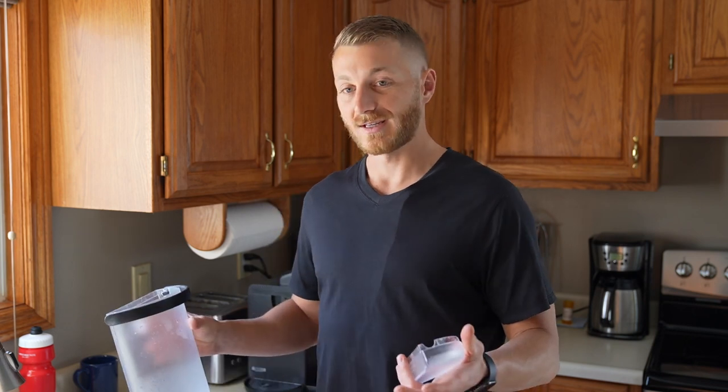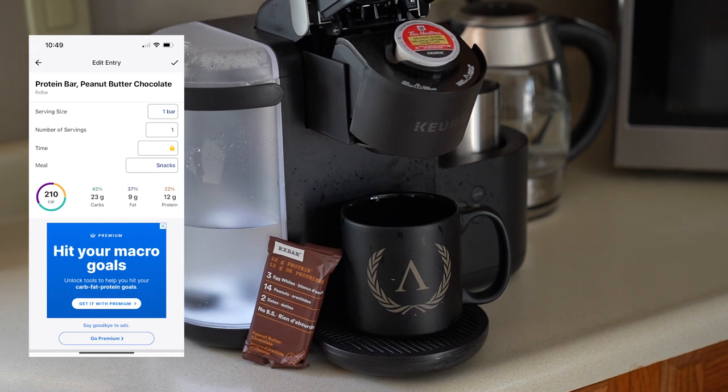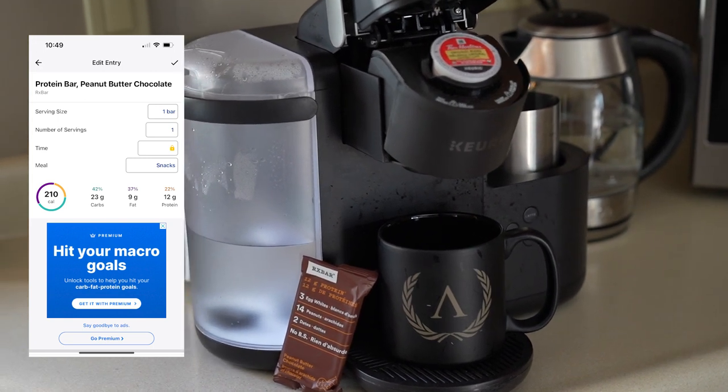It basically all depends on how many calories I'm going to burn, which determines how much I eat that day. I'm guessing around 4,000 to 4,500 calories today, and I'll have a few snacks throughout the day to make sure I hit my intake. So let's dive in.